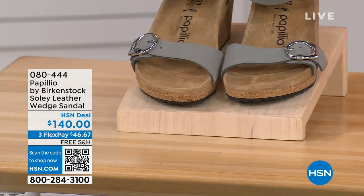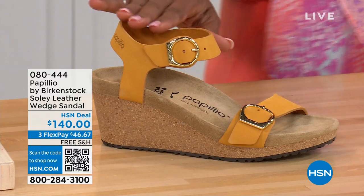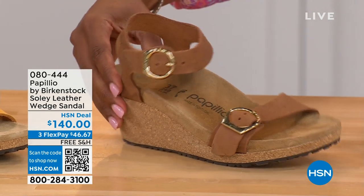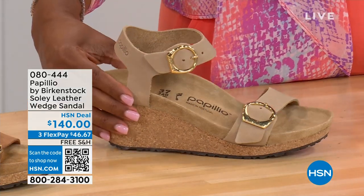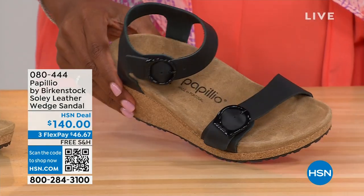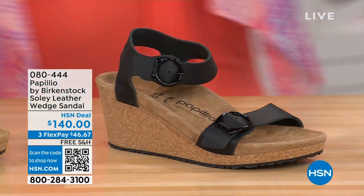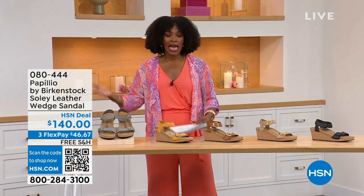This one is called Apricot — how pretty is this? We also have it in Cognac — a beautiful, soft, warm brown. This one is called Sandcastle, the lightest option, the color of sand. And then in Black with black buckles. All the other buckles are gold, except on the Dove Gray, where they're silver. Same sizes from 5 to 11½.